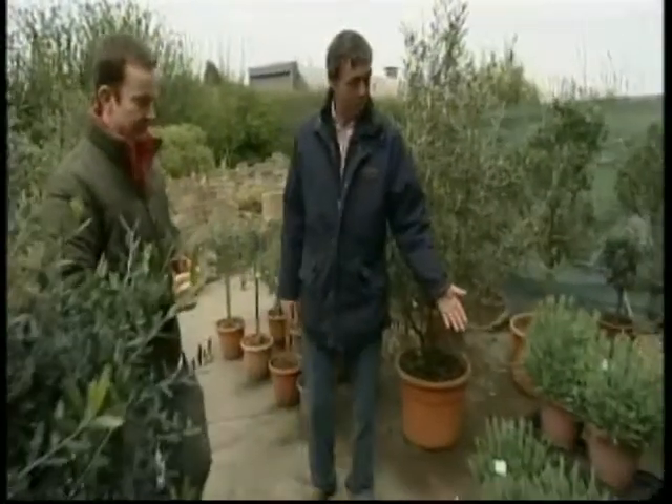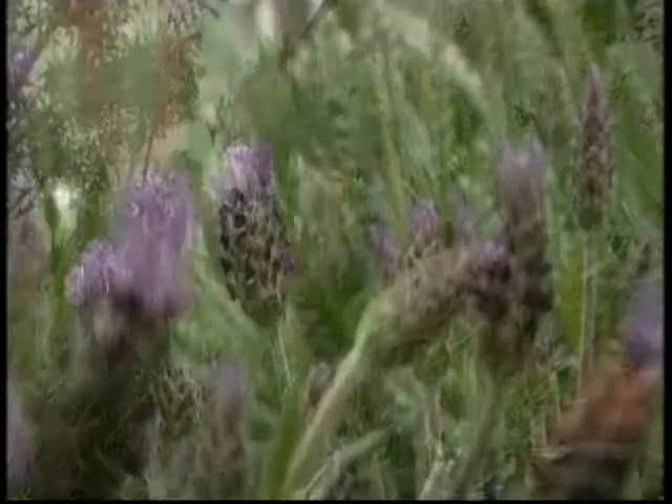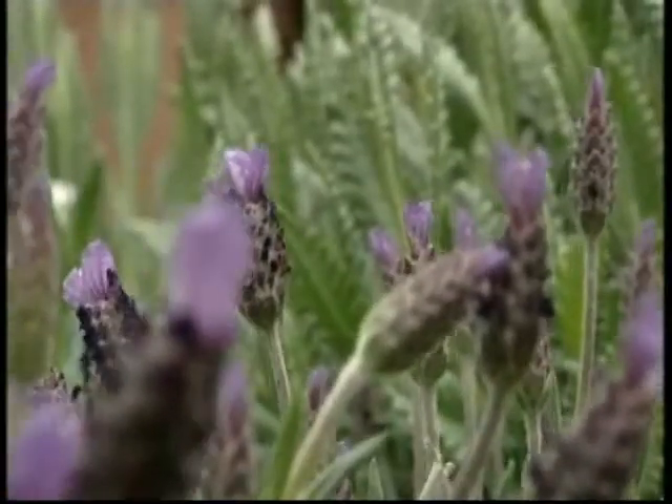Another example: Mediterranean lavender. The variety is called dentata — it's a very fleshy-leaved, aromatic plant. The most exciting bit of your nursery is around the corner though, isn't it? Shall we take a walk?